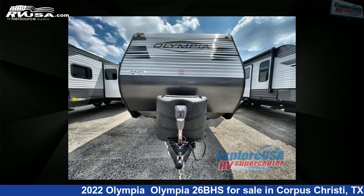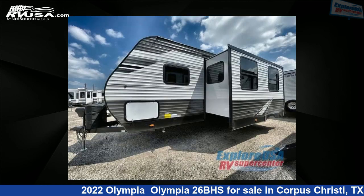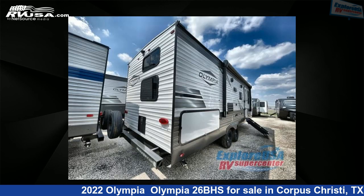This new Olympia is 30 feet 0 inches in length and features one slide-out, sleeps 8, and 48 gallons fresh water capacity. The floor plan layout of this travel trailer features bunkhouse, front bedroom. For more information and pricing on this unit, and to see all units available for sale by Explore USA Corpus Christi, visit rvusa.com.